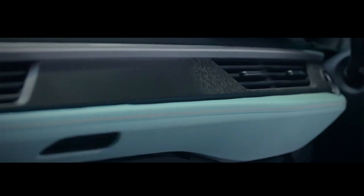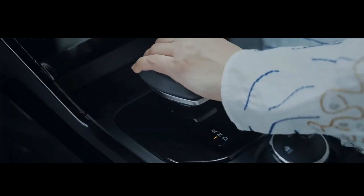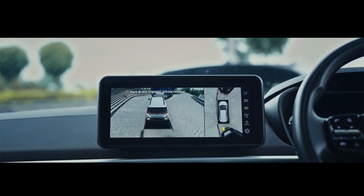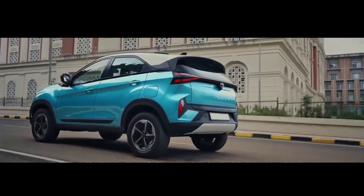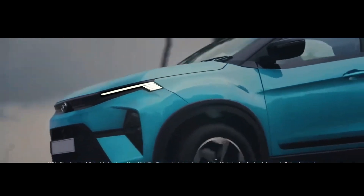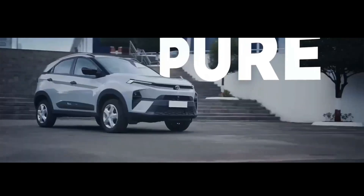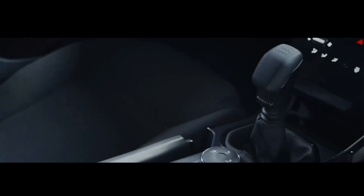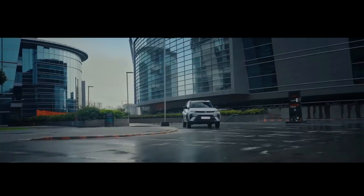The Nexon facelift will continue with the 120hp, 170Nm 1.2-liter turbo petrol engine, now available with a choice of four gearboxes: a five-speed manual, a six-speed manual, a six-speed AMT, and a seven-speed dual-clutch automatic with paddle shifters, depending on the variant. The 115hp, 160Nm 1.5-liter diesel, on the other hand, continues to be paired with either a six-speed manual or six-speed AMT.